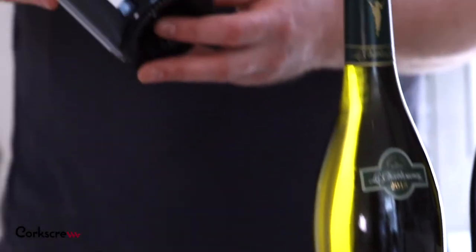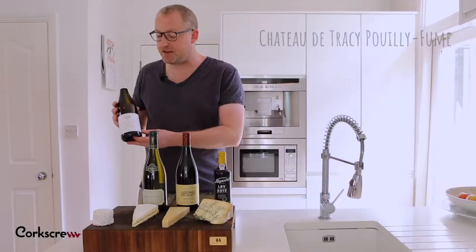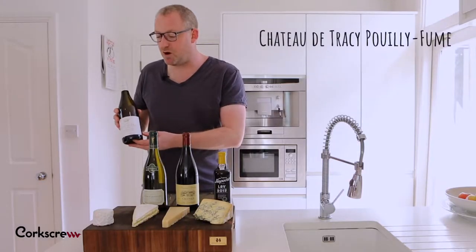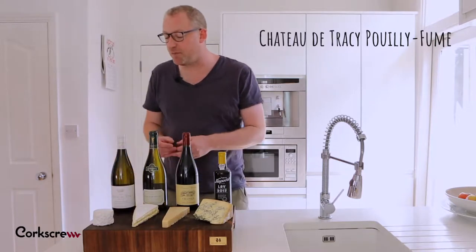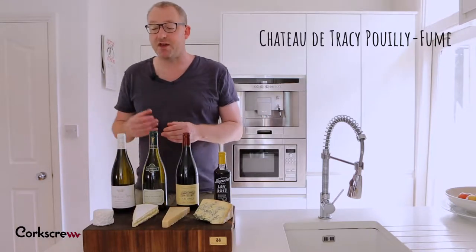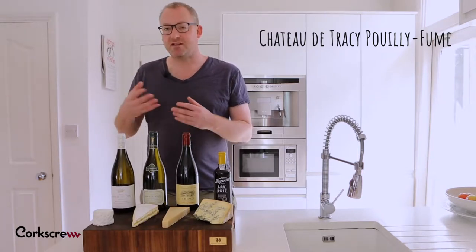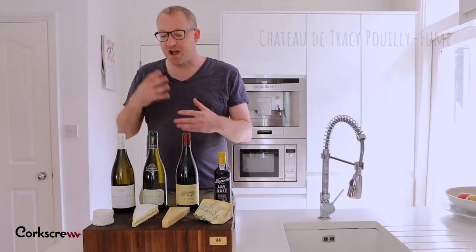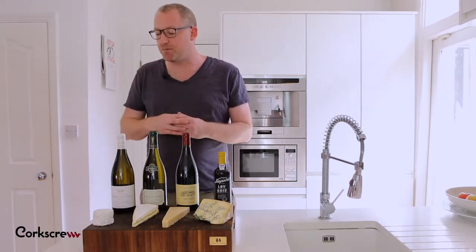So here we've picked a Sauvignon Blanc from the Loire Valley. This is a Pouilly Fumé — the sharpest and smokiest Sauvignon Blanc from the Loire Valley. When you have the cheese it's goaty. When you have the wine it's sharp, but when the two come together you get sweetness from the cheese and acidity from the wine, and all of a sudden you get this momentarily fantastic flavour combination in the mouth.